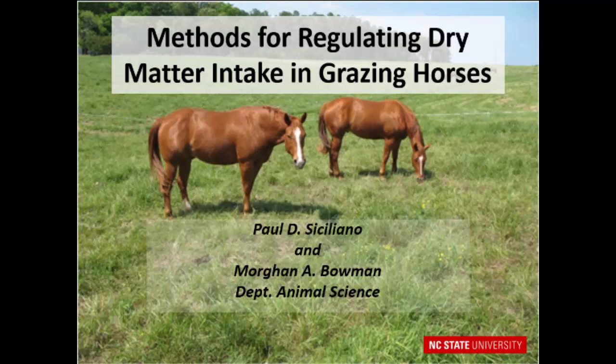This topic — regulating dry matter intake in grazing horses — is pretty important because of characters like these two. They do very little, but they eat very much, and that's reflective of a lot of horses in this country.